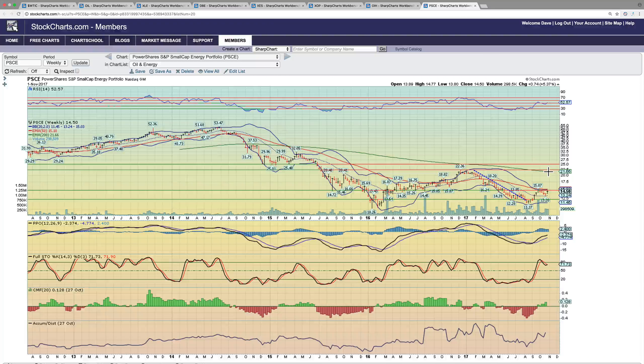OIH is the Vectors Oil Services ETF — this one is kind of the weakest of the bunch. It's still technically in a downtrend, so you want to see it break out above the $25 level. For us it's a question of when, not if. Once it breaks above $25, our first target is the 50 EMA around $26.50, followed by the 200 EMA at $31. Ultimately we think this hits $37.50 before this run is over.